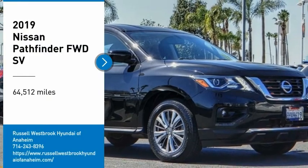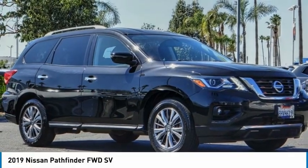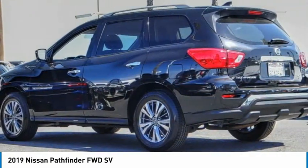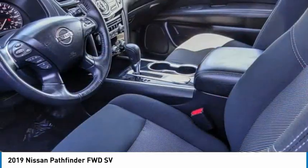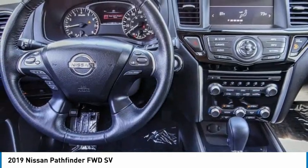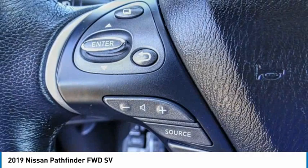Stop by and take a look at the 2019 Pathfinder. The Pathfinder has a premium interior with three rows of seating for up to seven passengers, as well as versatile seating and cargo configurations. This SUV appeals to both truck lovers and car lovers.